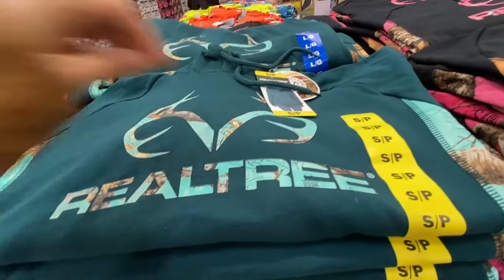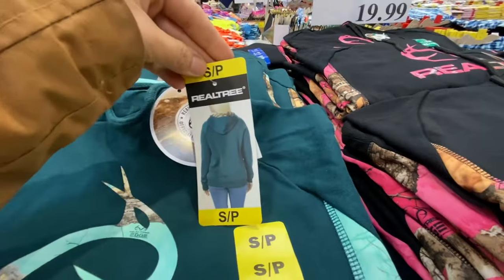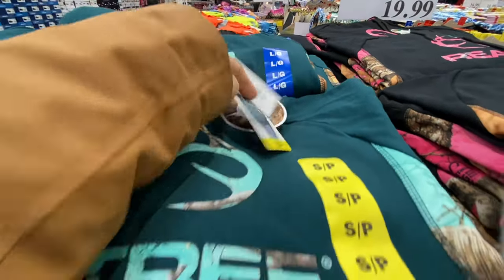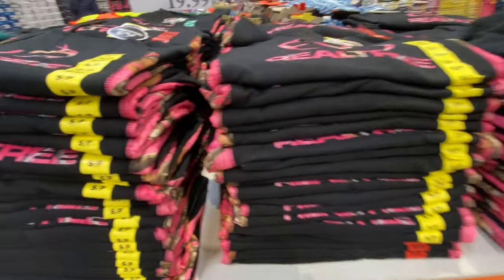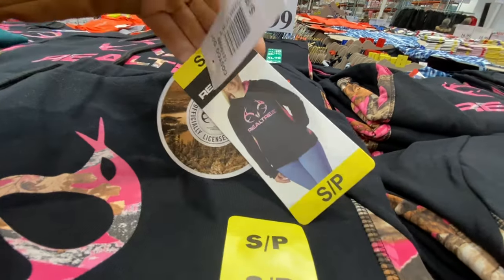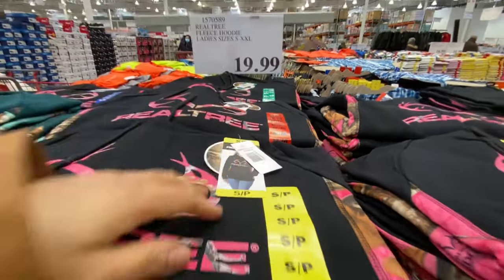Checking out women's clothing — new Real Tree hoodies in two different colors for $19.99. They are very well stocked in all sizes.